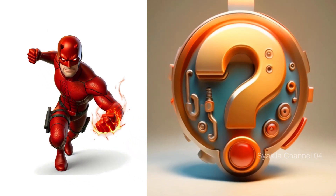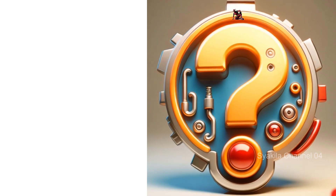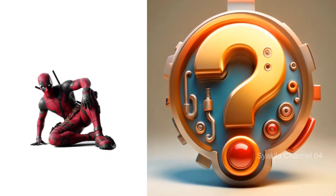Daredevil. Hello everyone, if you like this video, don't forget to subscribe and like. Or you can join and turn on the bell, so you can get other video updates.